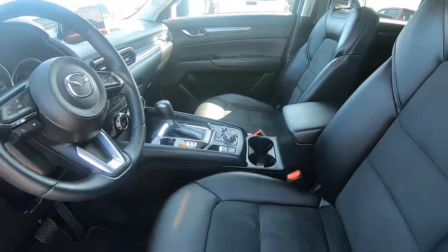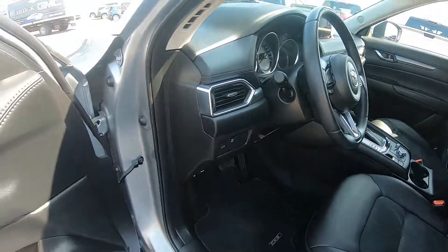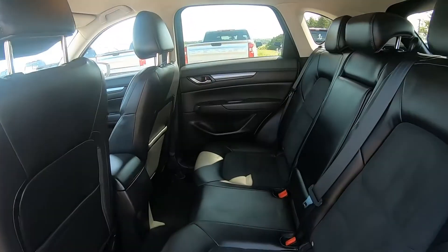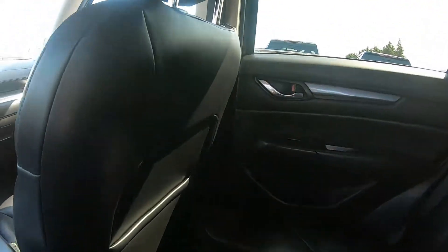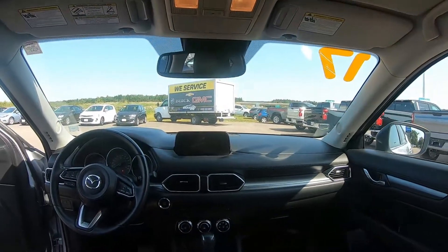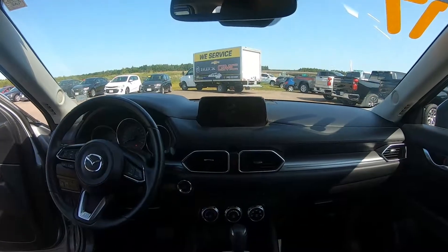It has power windows, power locks, a push-button start, remote keyless entry, rear passenger vents, automatic dual zone climate control, a 7-inch colored touchscreen with backup camera, and AM-FM radio.